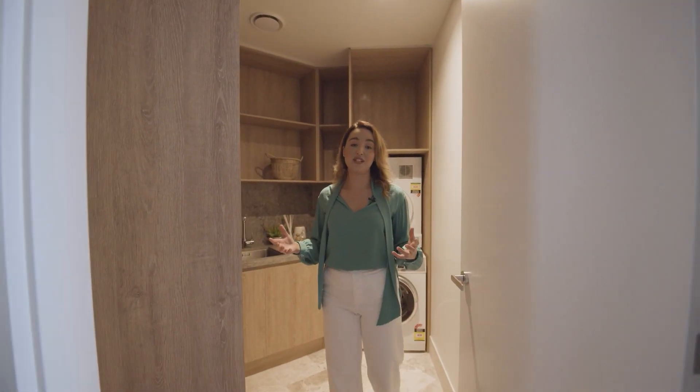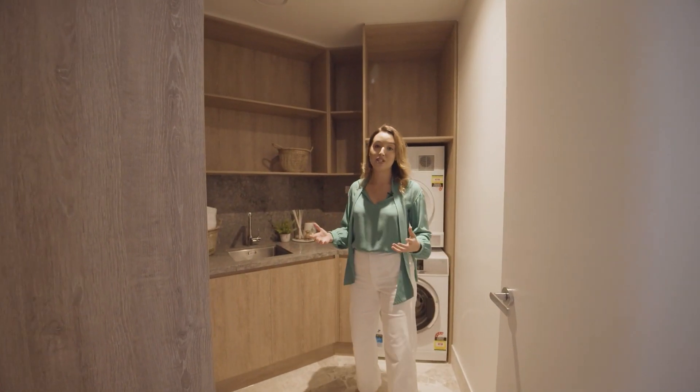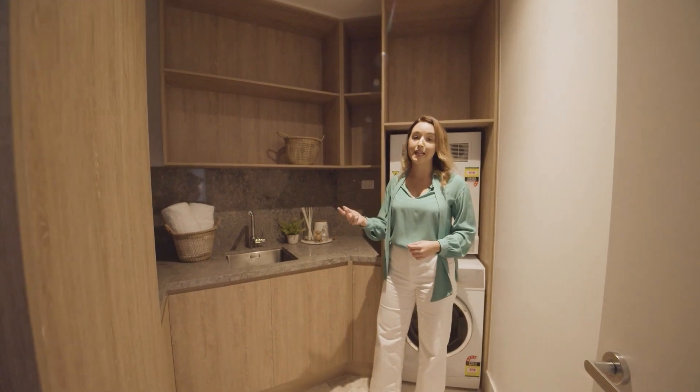You don't often see laundries of this size in apartments. There's plenty of storage in here, room for your ironing board, clothes and cleaning products.